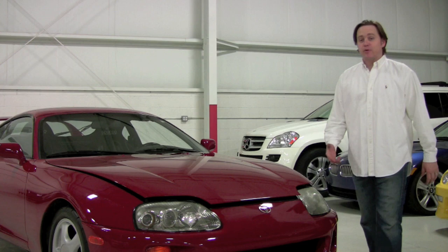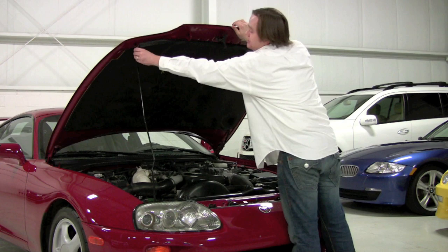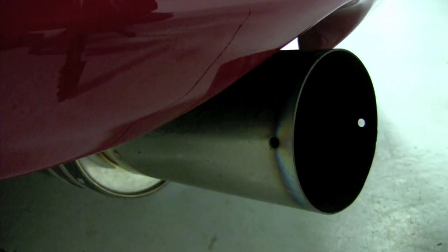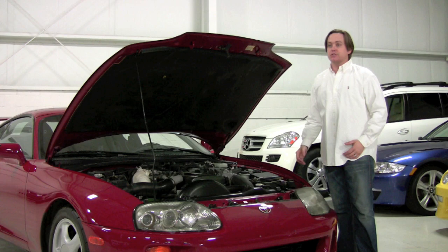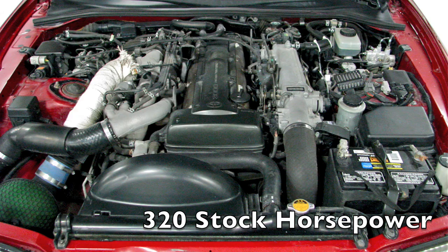Under the hood of this bad boy you're going to find the three-liter inline six. Basically this car's just got a couple bolt-ons but the internals are stock. The car runs amazingly — it's a bulletproof motor. If you're familiar with these cars, you'll know that this really is an engine that can handle a whole lot of power. People build well into the 1500 to 2000 horsepower range.